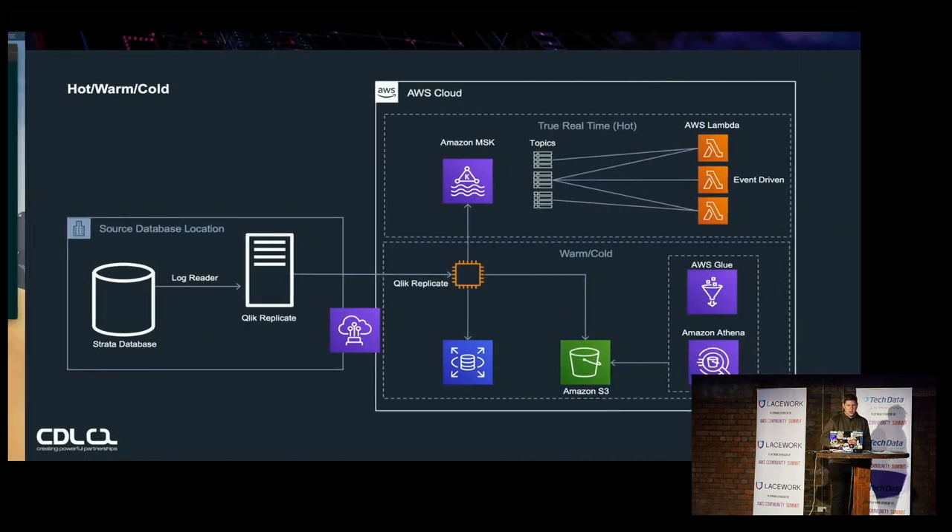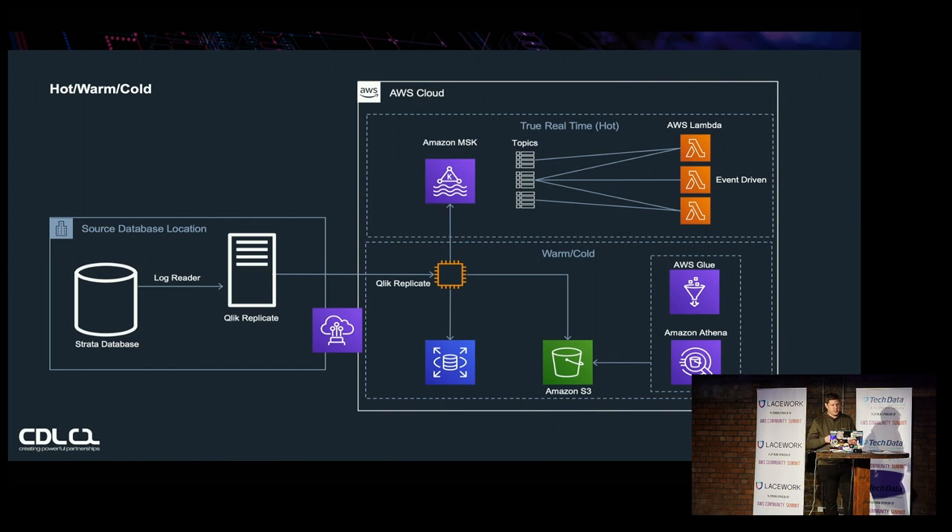Another great use case for CDC is to move towards an event-driven architecture. Tools like Click Replicate can support multiple targets even when using a large relational database as their source. With a streaming platform like Kafka, we can have both near-instantaneous reporting and also move to modern event-driven architectures that respond to events on the stream. With this kind of architecture pattern you can start to build out new functionality using loosely coupled software components — such as serverless Lambda functions consuming and processing events from a stream — which simplifies horizontal scalability and makes things more resilient to failure.